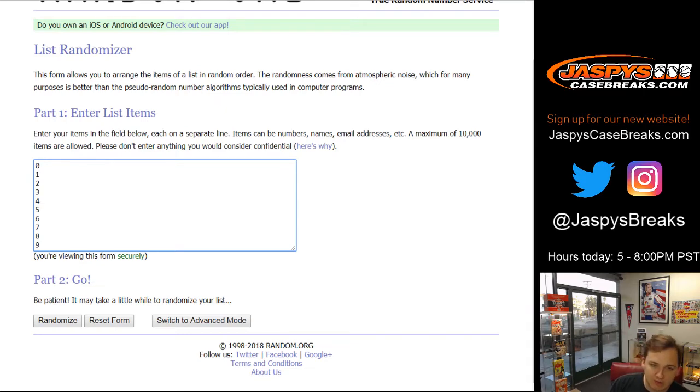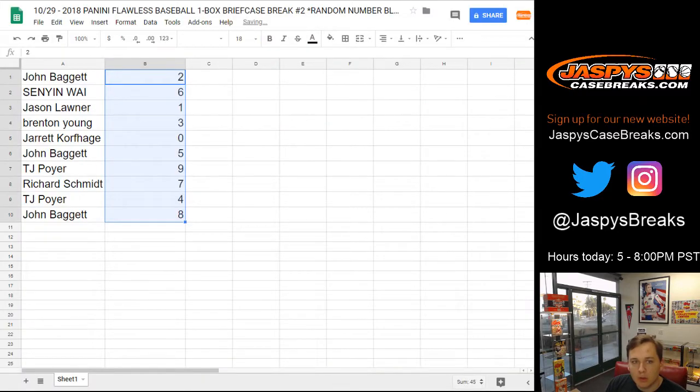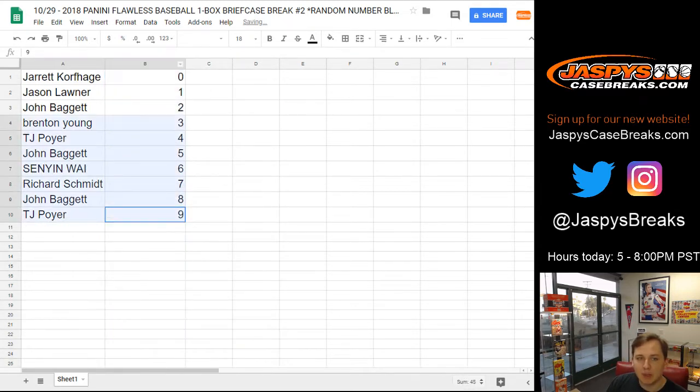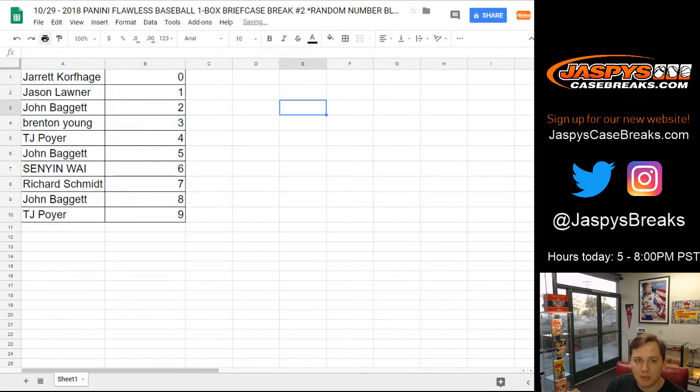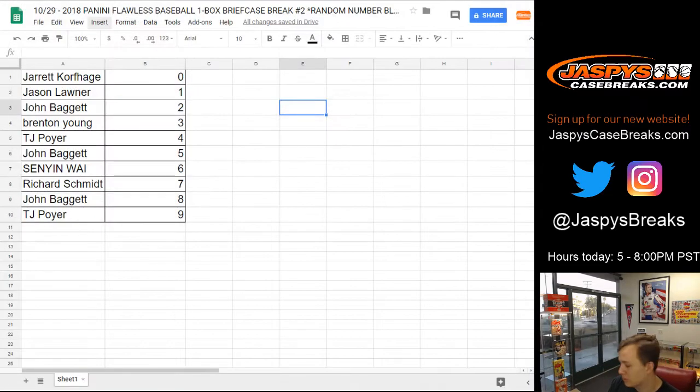Any redemptions go to 0, although there's no redemptions in Flawless so that doesn't apply either. 7 times — 1, 2, 3, 4, 5, 6, and 7. Here we go: John B. number 2, Senyan 6, Jason L. gets number 1, Brenton with 3, Jarrett K. with 0, John B. for 5, TJ for 9, Rich S. for 7, TJ for 4, and John B. for 8. Usually not a ton of trades in random number block breaks, but you never know. I'll give about a half minute here while I print out my sheet.